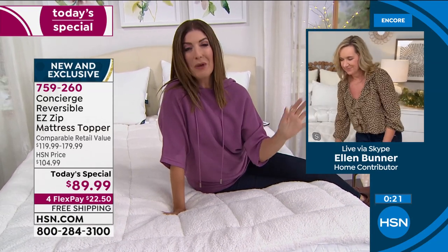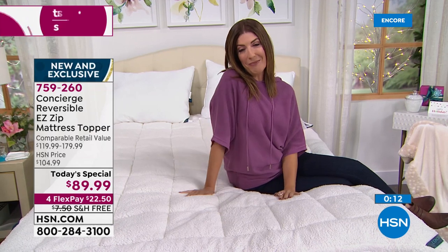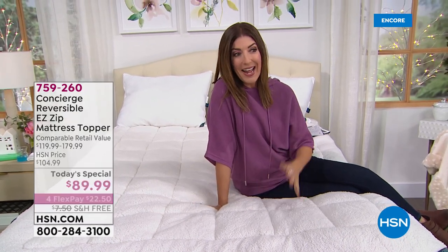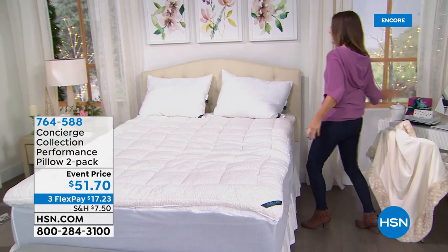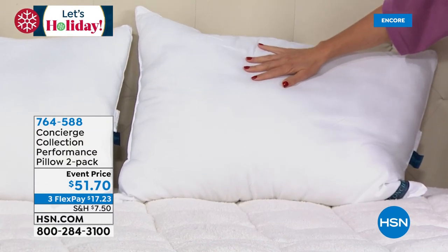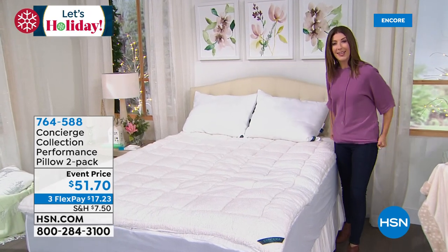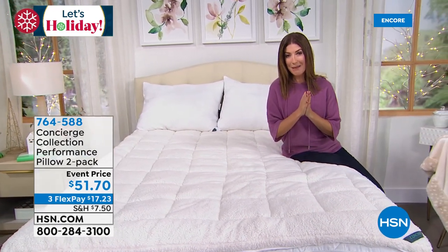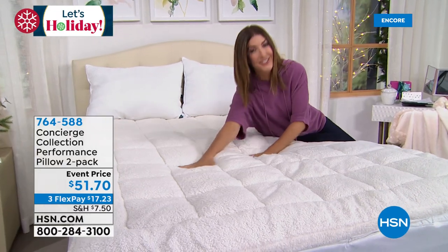Flexible payments are available interest-free over four months. Coming up next: a winter fleece sheet set — the perfect topper for your brand new super loft bed. We also have moisture-wicking concierge pillows on flex pay, with medium support, machine washable, in a nice overstuffed standard size that fits any bed. And a smart deal launching tonight — a pair of lanterns with real wood, real glass, and LED candles inside.